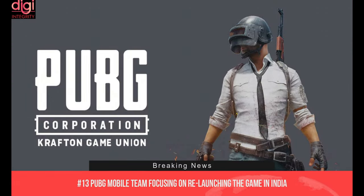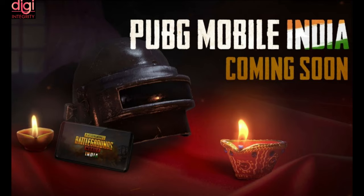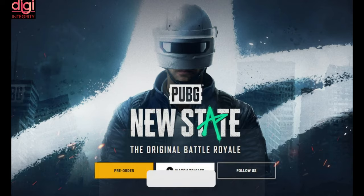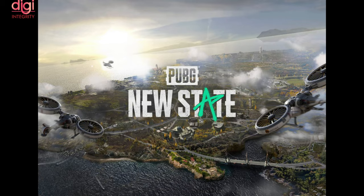The PUBG Mobile India team is focusing on bringing the Indian version of the game to the country. A representative of game publisher Krafton has reportedly said that since it is doing everything to prepare the new launch of the Indian version of PUBG, it has decided not to open pre-registration for PUBG New State in India. The new game has recently been announced in other markets and is up for registration on Google Play and the App Store for Android and iOS devices.